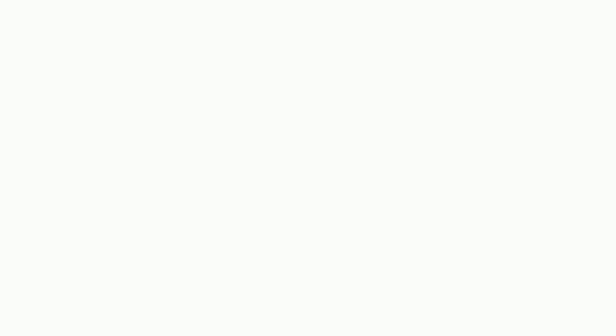That's everything I got! I really hope you guys enjoy this. I'll link all the products down below in case you're interested in any of them. Don't forget to subscribe so you don't miss out on a new video every week — I'll see you guys soon, bye!